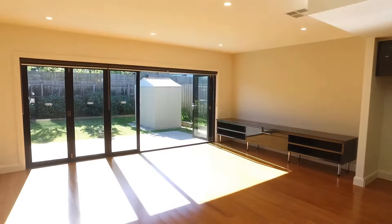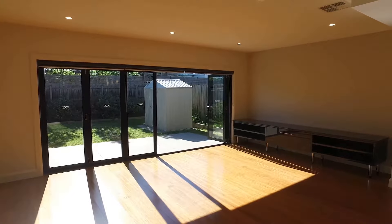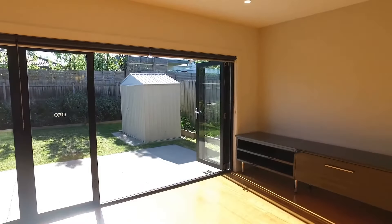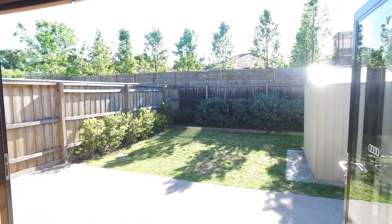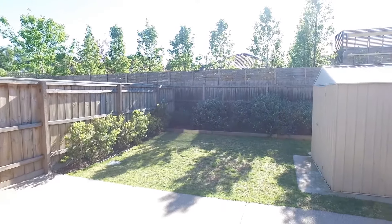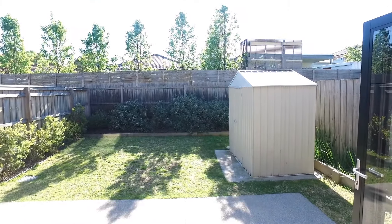Moving more into the lounge and living area — just look at that amazing sunlight beaming through, it's exceptional. It would be absolutely perfect opening out on a summer's day for a gathering or barbecue out in the rear area. As you can see there's a really great grass area which includes regular maintenance, and you also have a garden shed as well.